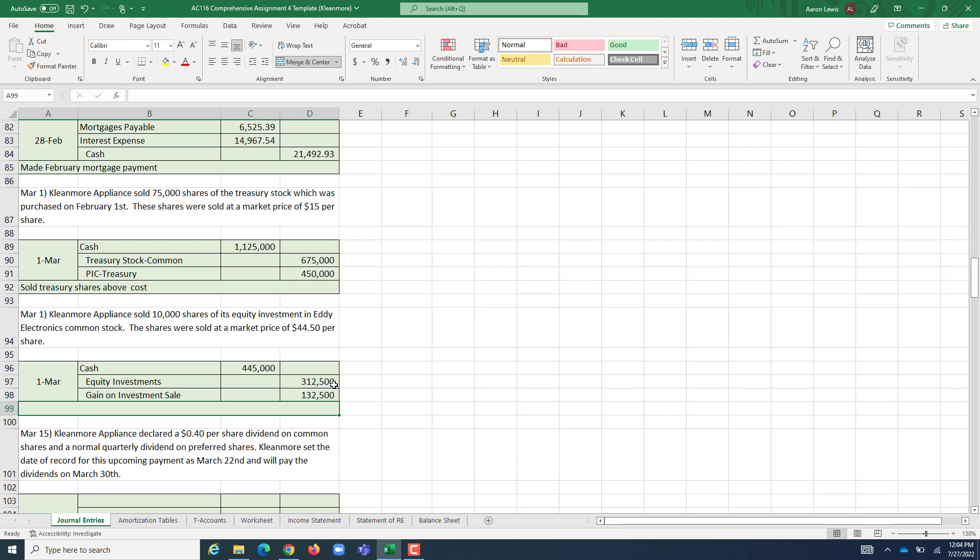It's important to note that a gain occurs only because we sold above what we originally paid. If we received less cash than the investment's cost basis — for example, selling at $24.50 instead of $44.50, which is below the $31.25 cost basis — the debit to Cash would be less than the credit to Equity Investments. In that case, we would need an extra debit to Loss on Investment Sale to balance the entry, since we would be taking a loss rather than a gain.